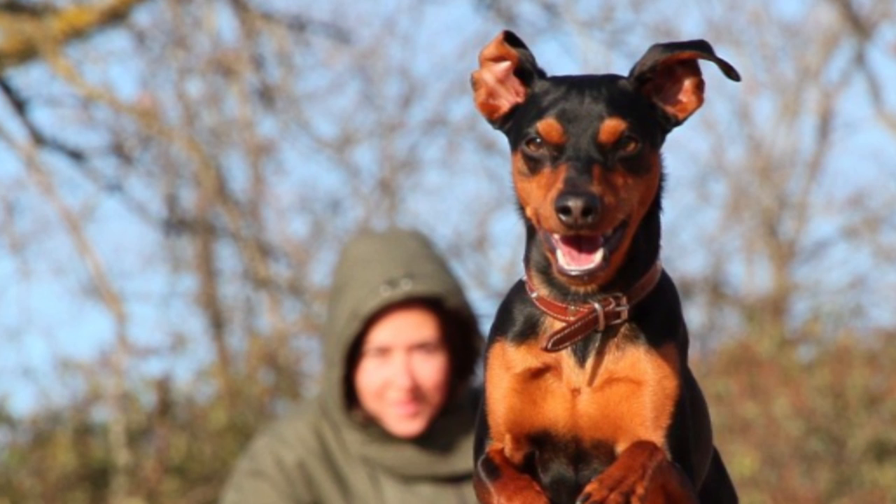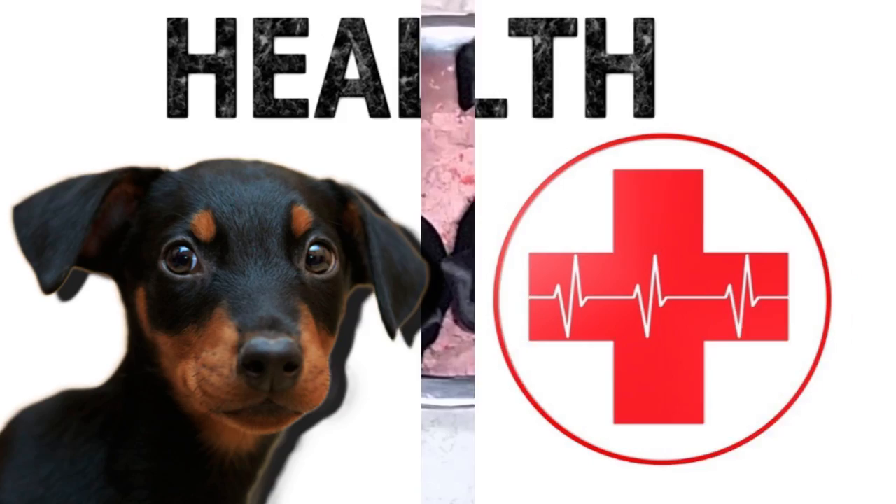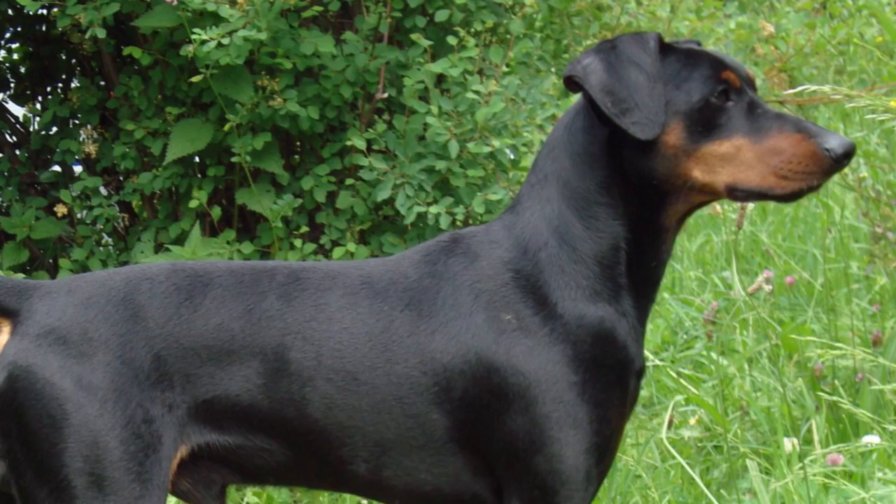They are high-energy dogs and require mental and physical stimulation from the owner to keep from becoming depressed. The typical life expectancy of the breed is 12 to 15 years. The breed is very healthy, though some ailments seen are hip and elbow dysplasia, thyroid disorder, and cardiac problems. Von Willebrand disease, a hereditary blood-related problem, is seen in a few dog breeds, including the German Pinscher.